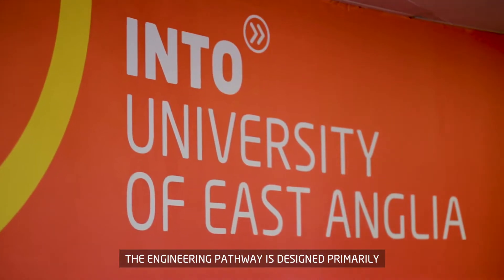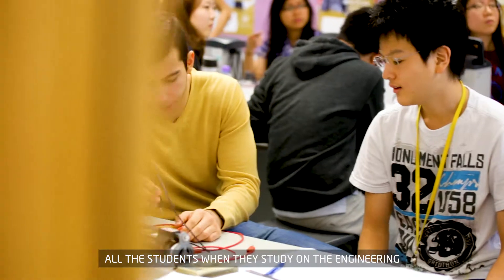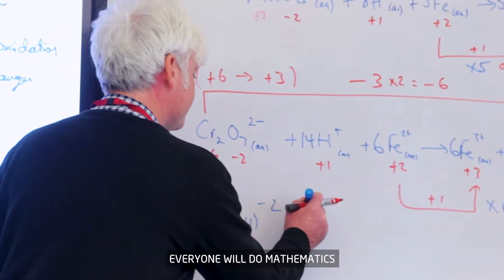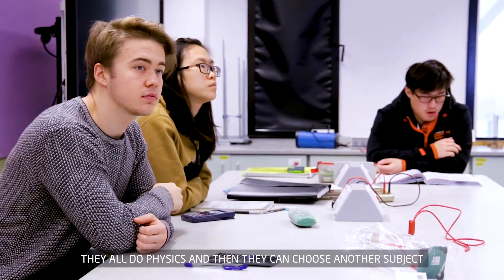The engineering pathway is designed primarily for students to go into engineering or engineering-related courses. All the students on the engineering pathway take a suite of subjects. Everyone will do mathematics, they all do physics, and then they can choose another subject.